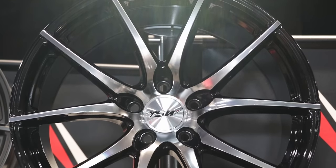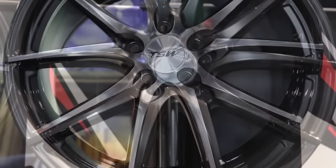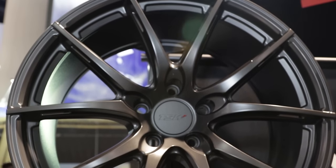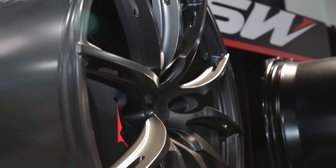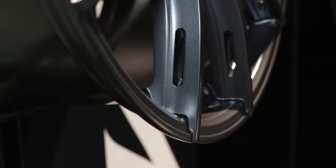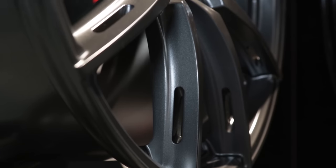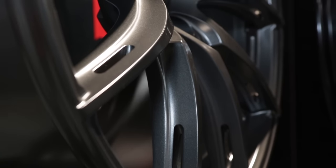We decided to feature these two wheels in particular. The first wheel we're showing is the Sprint — it's a one-piece cast wheel by TSW. It comes in sizes from 17 through 20 inch and also comes in staggered fitments. What's really interesting about the Sprint is we have a cross-cut spoke, meaning we've taken a CNC mill and cut through the side of the spoke. So there's a hole that goes right through the side of the spoke that creates a very dramatic visual impression on the wheel. It's beautiful.